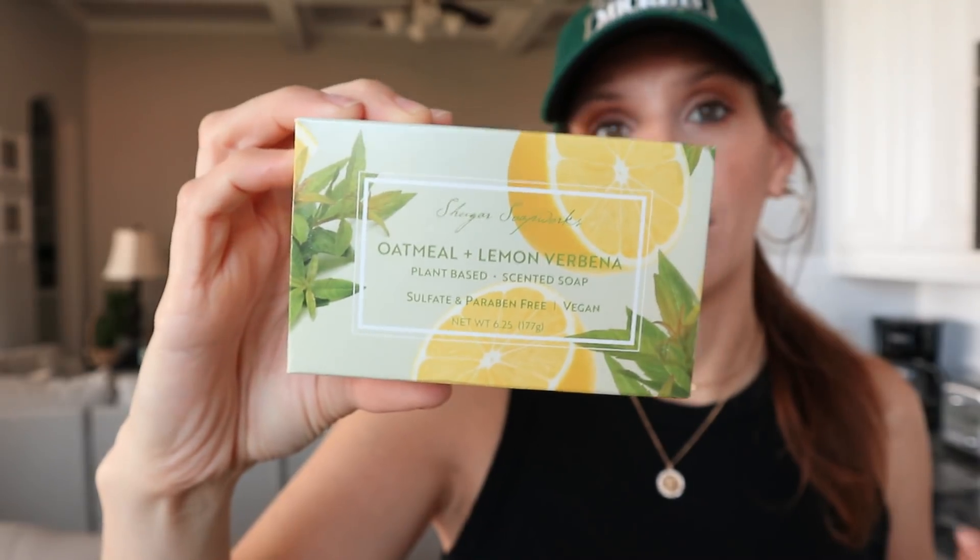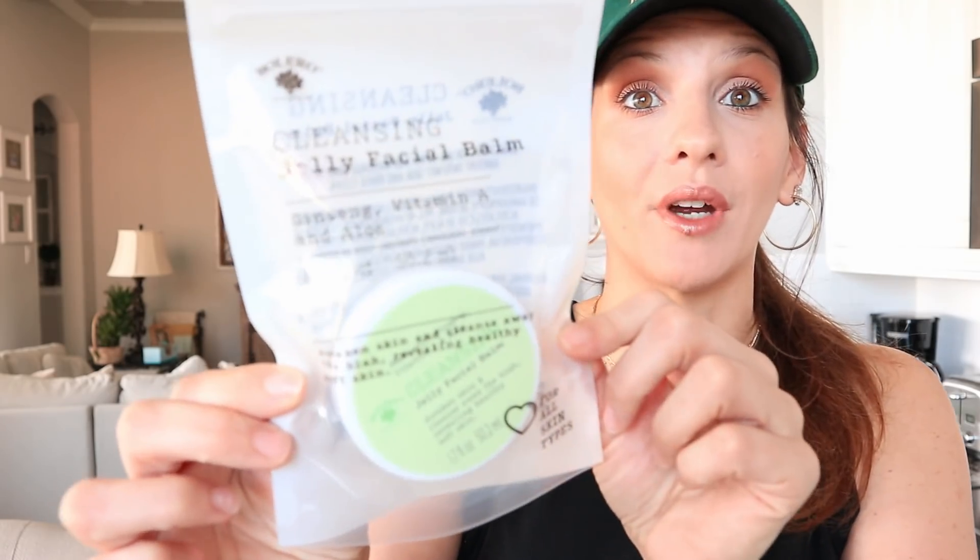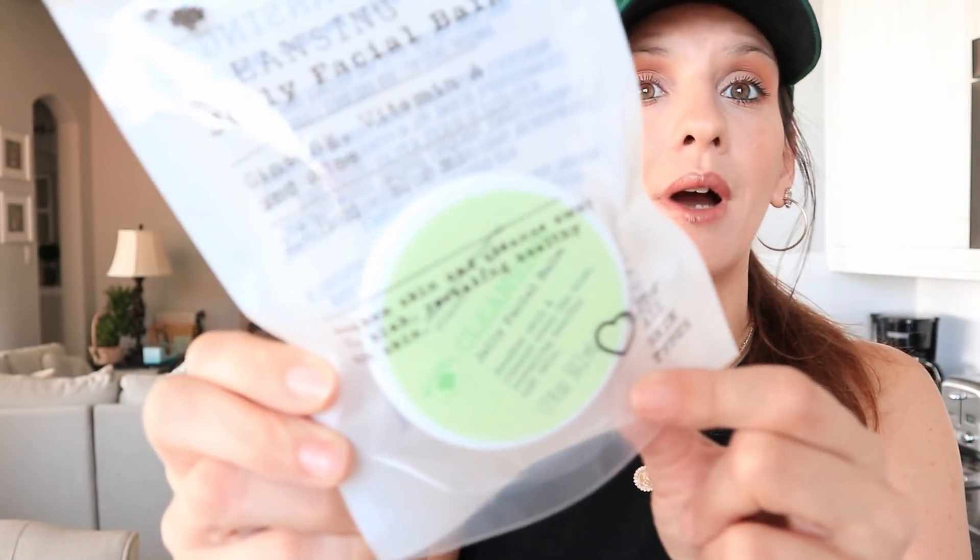Next up is another bar of soap. The packaging is really beautiful — it is oatmeal and lemon, plant-based scented soap, sulfate and paraben free, and it's vegan. I don't think I've ever seen soap with those claims from Dollar Tree before. I also found a Bolero jelly facial bomb — I couldn't quite remember if I already have it, but I wanted to snag it just in case. That previous Bolero haul video will be linked down below, so go check it out.